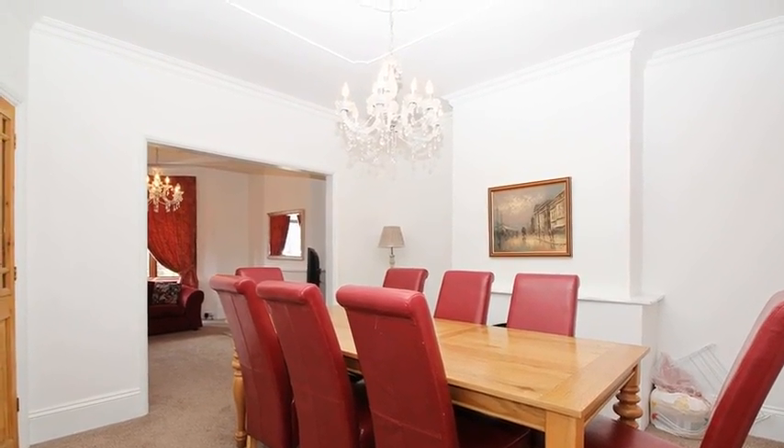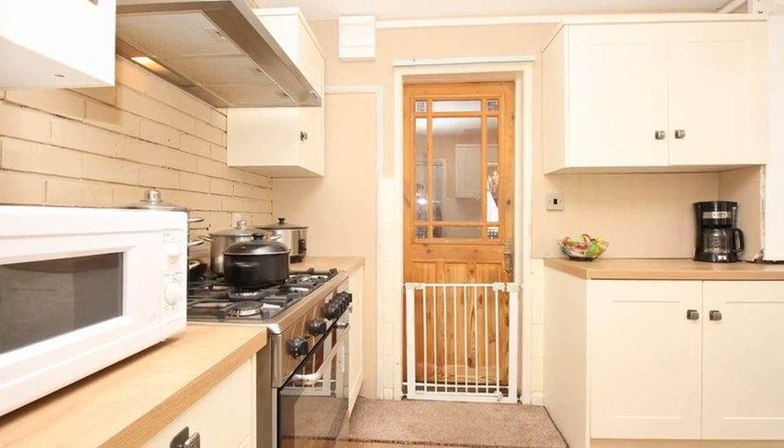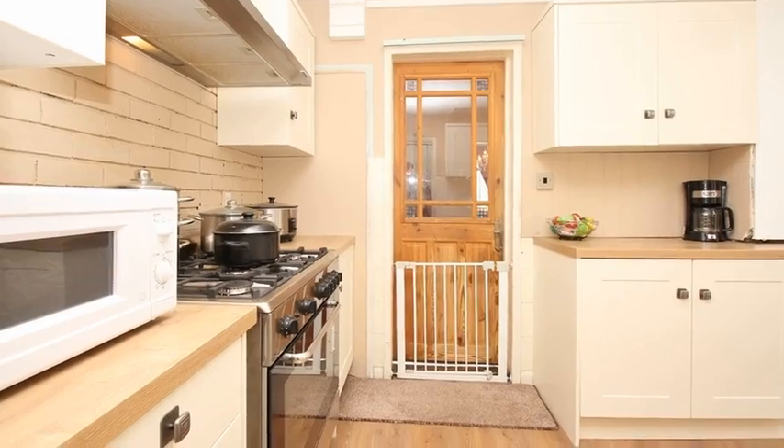Moving through, the contemporary kitchen is equipped with a range of wall and base units, and there is the added benefit of a basement room along with the utility and the cloakroom.